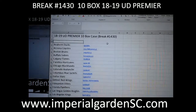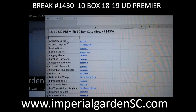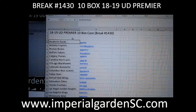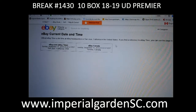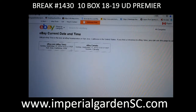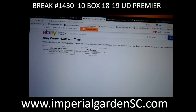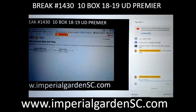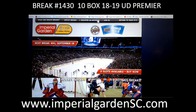Hi everyone, welcome to Imperial Gardens 10-box 1819 Premier case break number 1430. The current day and time is Sunday, September 15th at 8:03 PM Pacific Standard Time and 11:03 PM Eastern Time, live on Breakers Live, on YouTube, and on the Mет Hazard break site.